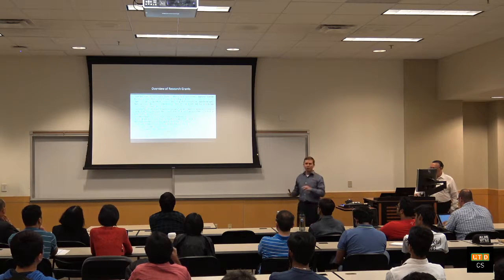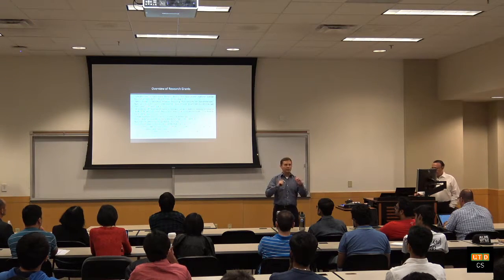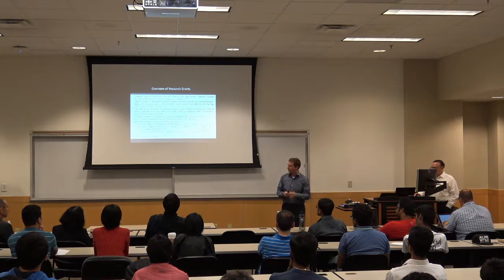I'll end here with just an overview of our research grants. We have lots of grants going on in both the Interactive Computing and the Computing Systems group. Thank you.